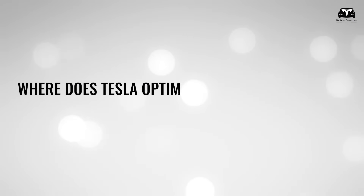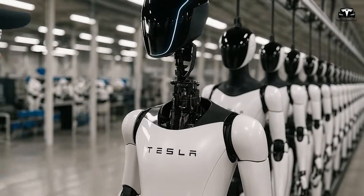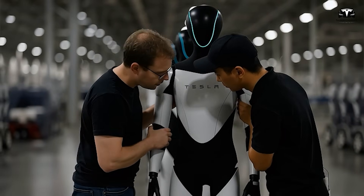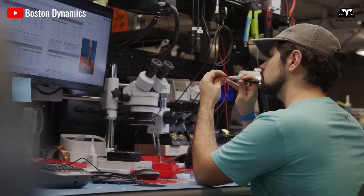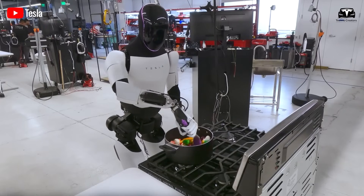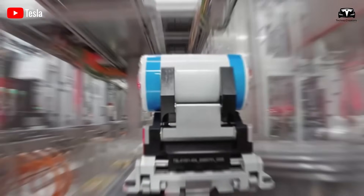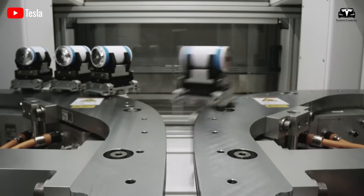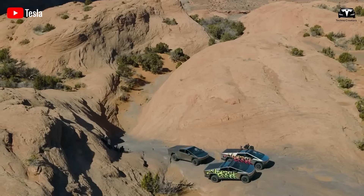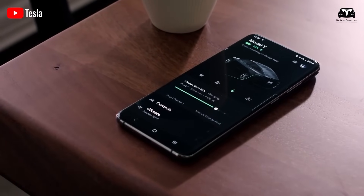Where does Tesla Optimus' energy come from? For Optimus, the path electrons travel from the electrode to the casing is shortened, heat generation is more evenly distributed, and connection points are reduced, thereby limiting energy loss and thermal degradation when the robot exerts itself in peak power tasks such as lifting, tightening, or taking long strides. The 4680 technology has already been applied to the Cybertruck, enabling a range of up to 500 miles with fast charging that takes only 15 to 20 minutes to reach 80% capacity.